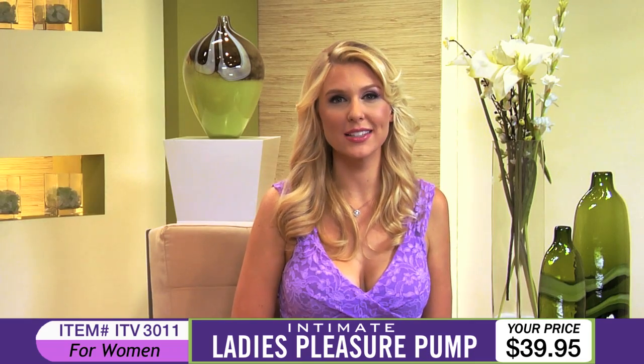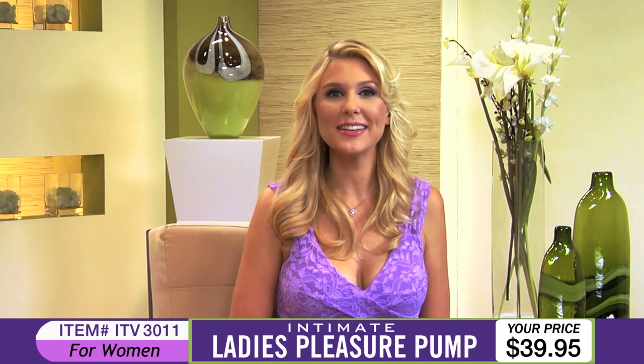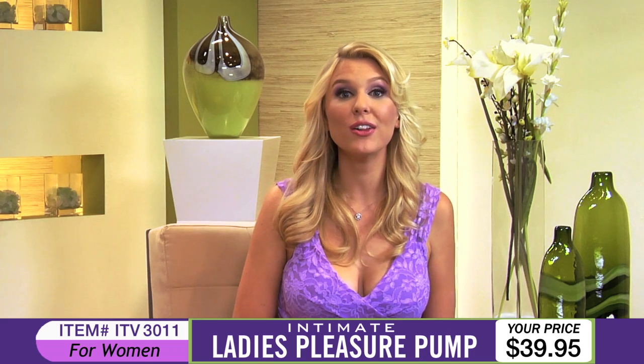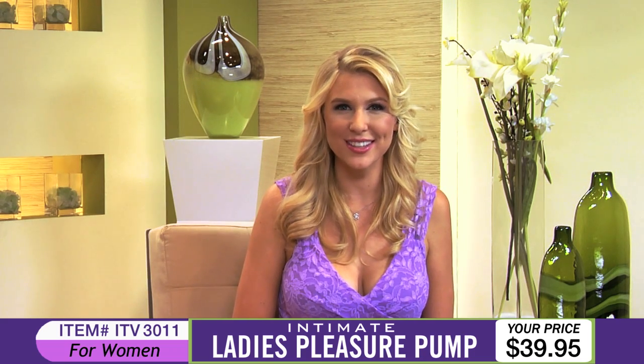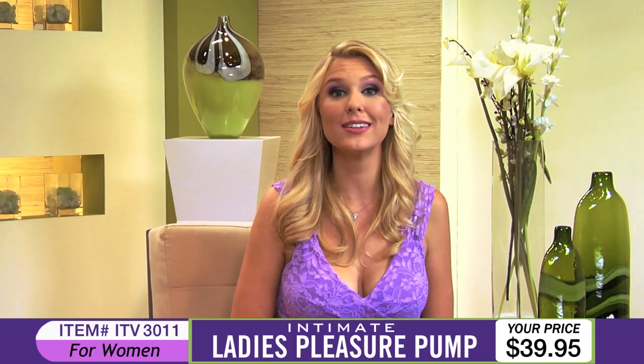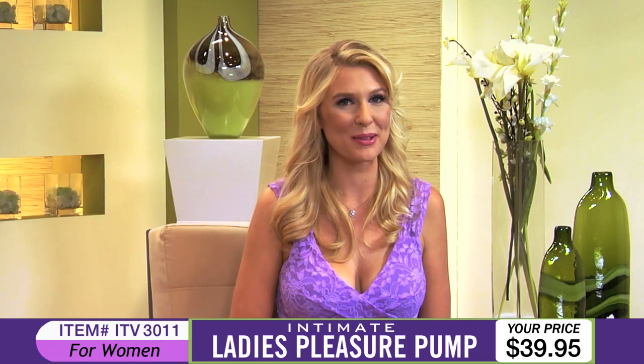That's item number ITV3011, the Ladies Pleasure Pump for only $39.95. Be sure to call or click now to experience this sensual toy and find out why the Ladies Pleasure Pump is guaranteed to make your body swell with pleasure. Stay tuned!